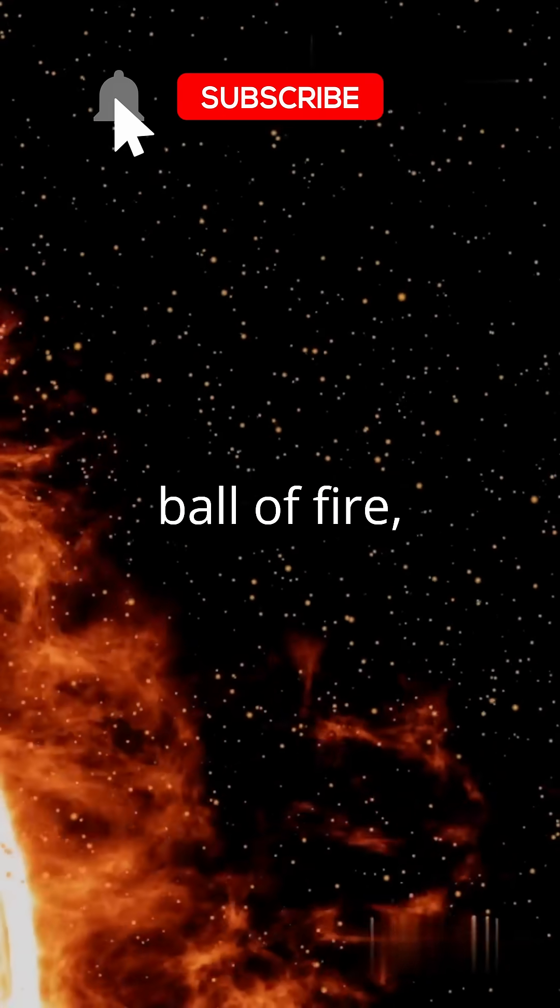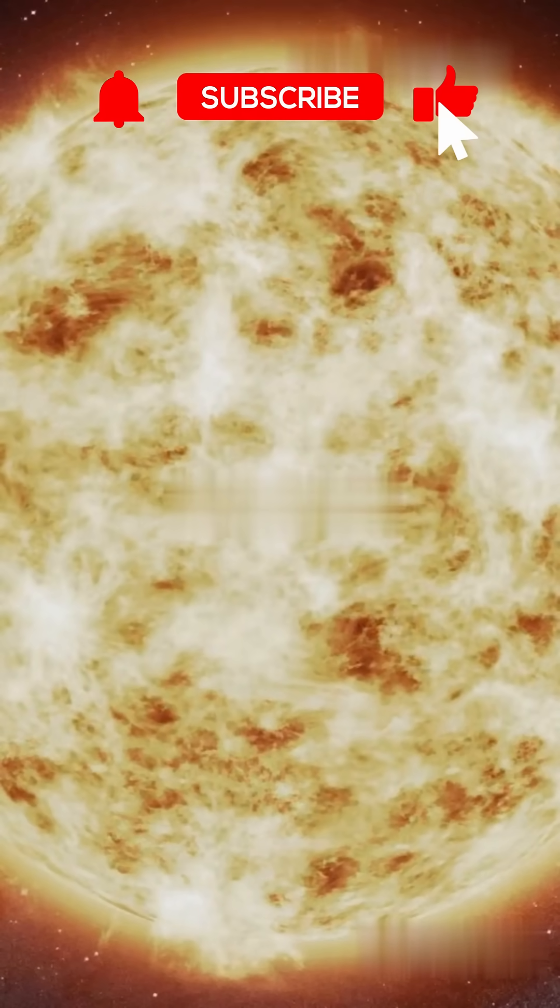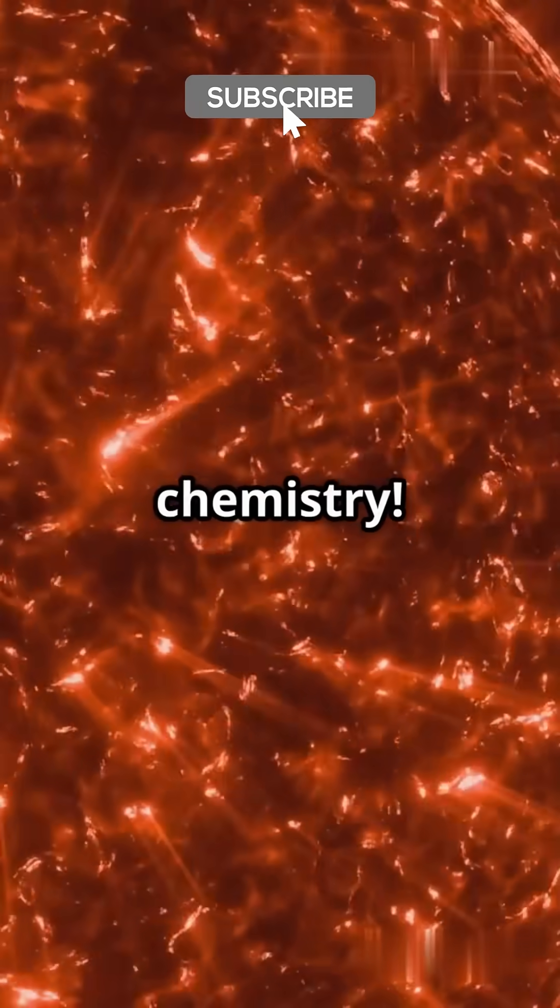If you think the sun is just a big ball of fire, you're in for a surprise. Let's peel back its layers and dive into some cosmic chemistry.